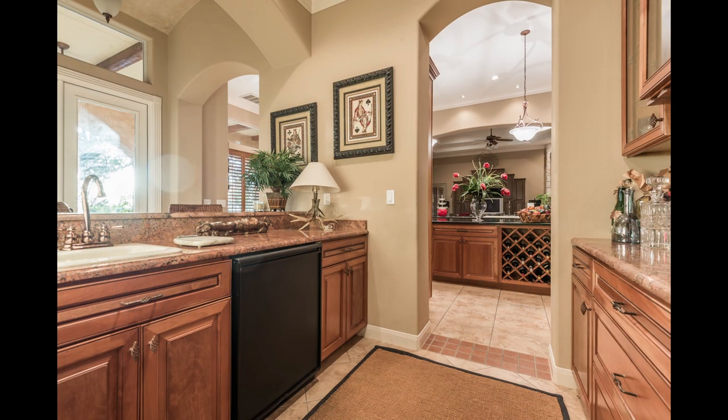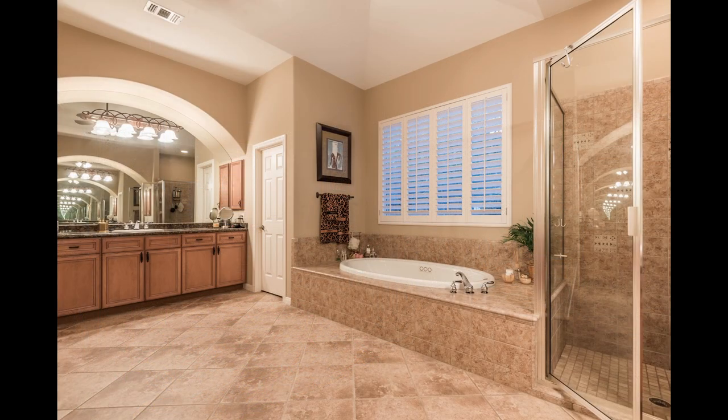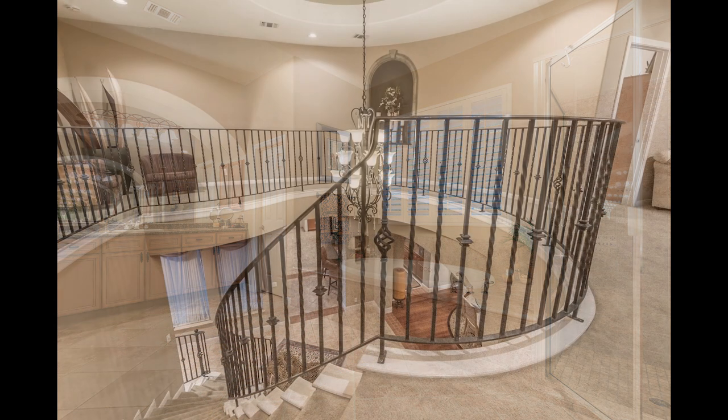The kitchen is an open design that looks out into the family room, with a butler bar to add a little extra twist to your evenings of entertainment. The master suite is located downstairs and showcases a spa-like bath with a Jacuzzi garden tub, separate vanities, and a spacious walk-in closet.